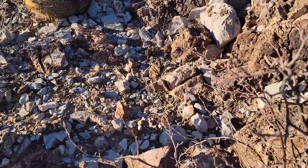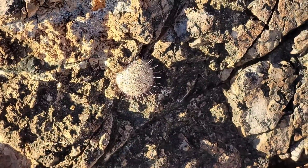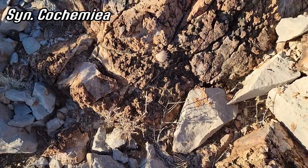Look at this little Mammillaria — now it's cochmiensis — growing in a crevice. Look at that: so many spines it just appears white, so many radial spines it just appears white.